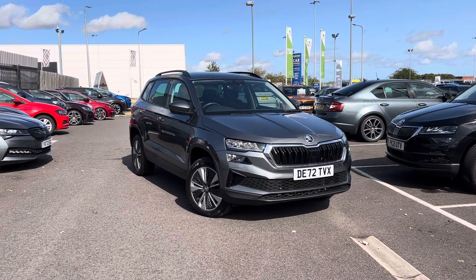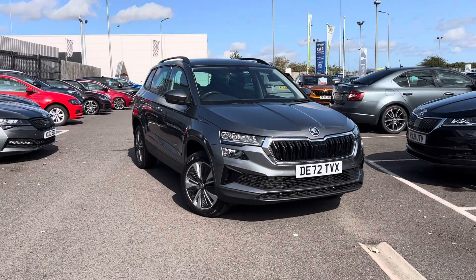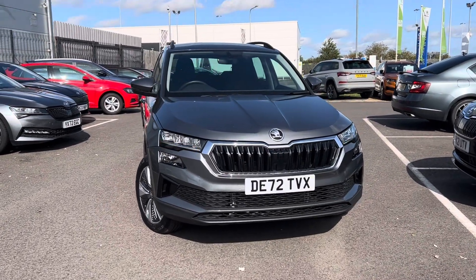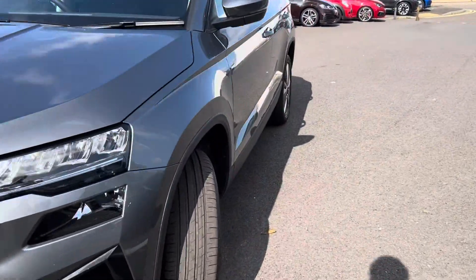Hello and welcome to DMQ Skoda Grimsby. My name is James. Today I'll be taking you around a Skoda Karoq 1.5 TSI SE, finished in graphite grey. Starting off, you've got your automatic headlights, and coming around to your 17-inch alloy wheels.